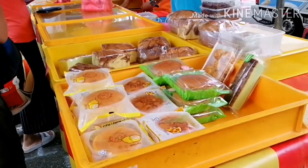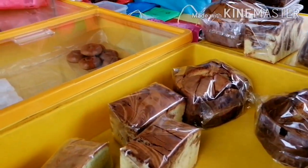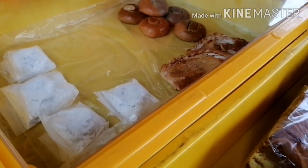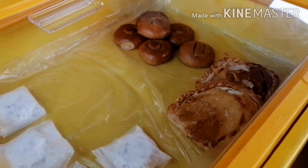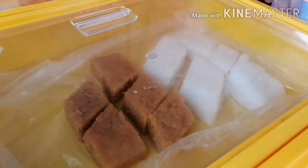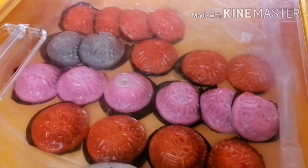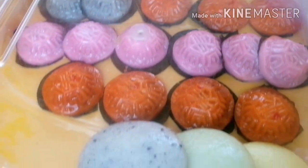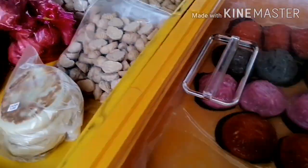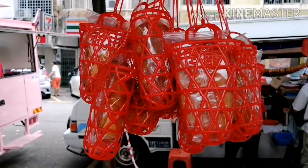Ito naman yung tinatawag nilang mga quay at saka mooncake — nagsama-sama na dyan. Mga quay or kakanin, kung baga sa atin, yung mga malalagkit. Iba-ibang klase dito, may mga ka-display, yung iba ubus na at paubos na. Parang tikoy yung texture niya. Tapos mooncake — hopya, kung baga sa atin.